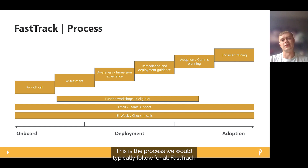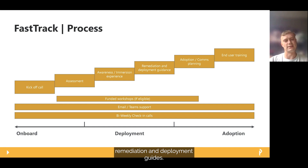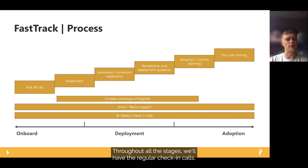This is the process we would typically follow for all FastTrack engagements. At the bottom you can see the three areas: Onboard, Deployment, and Adoption. During the Onboard phase we'll have the kick-off call and assessment, which will tailor the guidance and overview sessions we run. Moving into Deployment, we'll provide the relevant awareness session and issue remediation and deployment guides. On the back of this we'll work on adoption, covering planning, comms, and any end user training needed. Throughout all stages we'll have regular check-in calls, email and Teams support, and plug in relevant funded workshops if eligible.